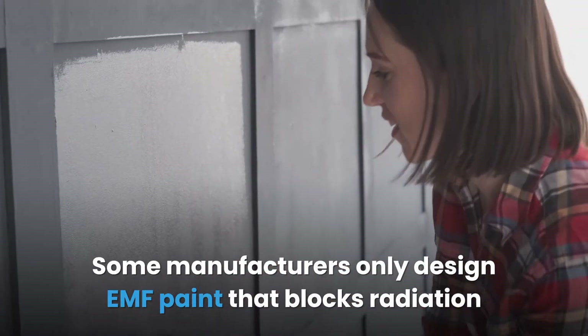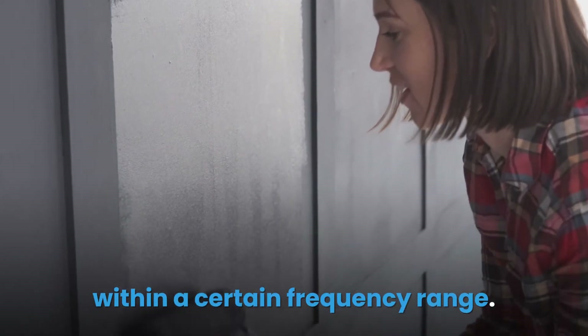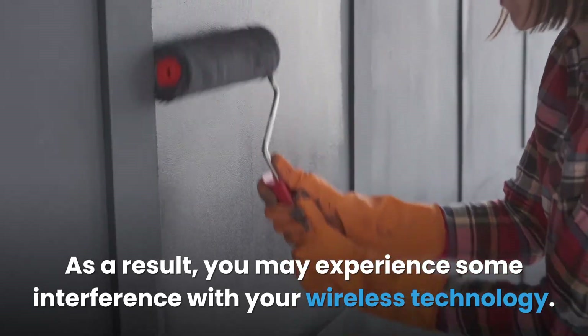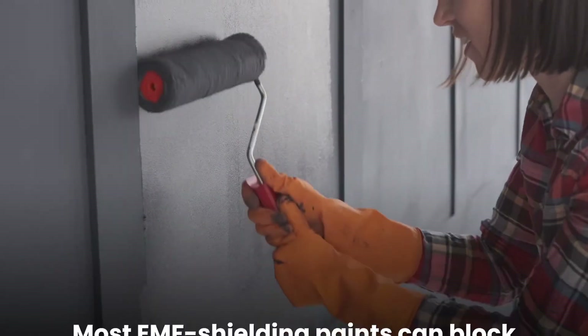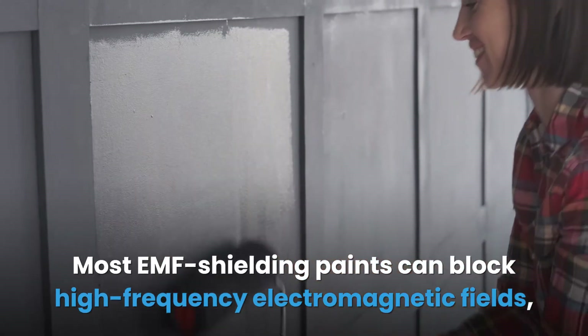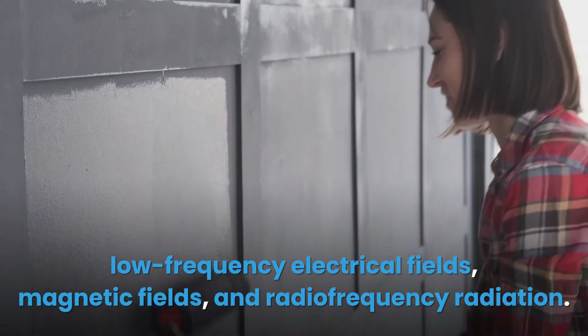However, you need to be careful not to have other radiation-emitting devices inside the room, because the signals will be trapped inside, putting you at a higher risk of exposure. Some manufacturers only design EMF paint that blocks radiation within a certain frequency range, which may cause interference with your wireless technology. Most EMF shielding paints can block high frequency electromagnetic fields, low frequency electrical fields, magnetic fields, and radio frequency radiation.